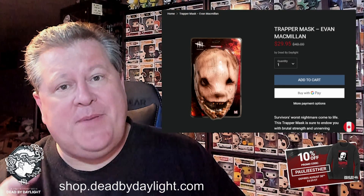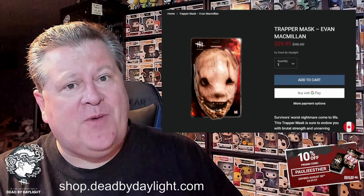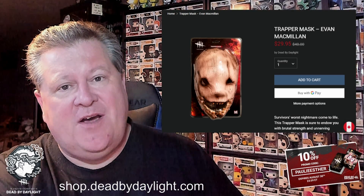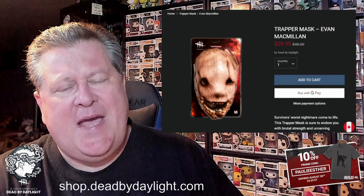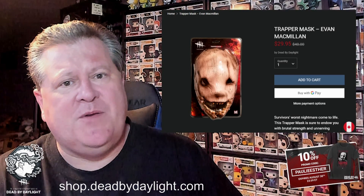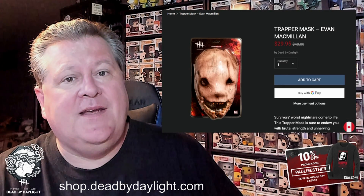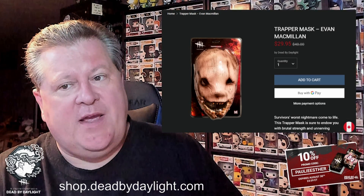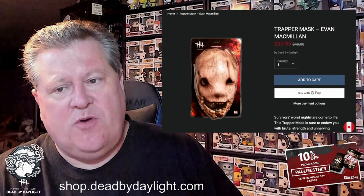Hands down, the best item in my opinion is this Trapper mask right here — I own two of these. It's on sale right now at 25% off, and you can use my discount code to get an additional 10% off on top of that. I bought this mask years ago from the first merchandise store back in 2017 when it was located in Germany, and I remember paying something like 60 euros for it. When it went on sale again in the new shop I jumped on the price because if anything ever went wrong with my first mask I wanted a backup.